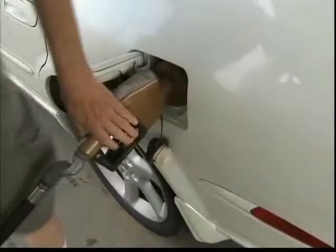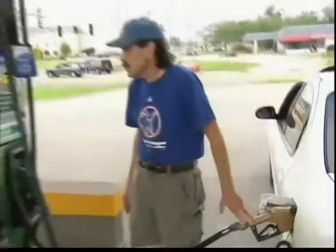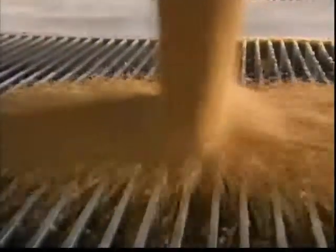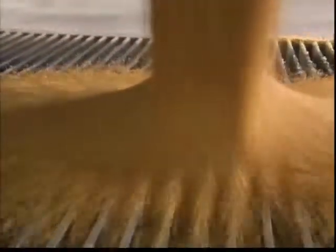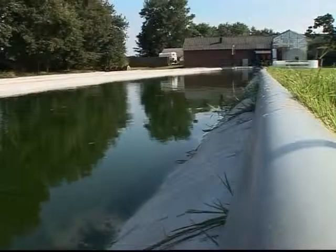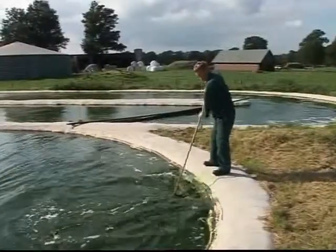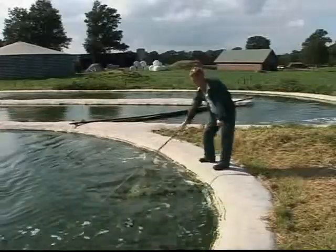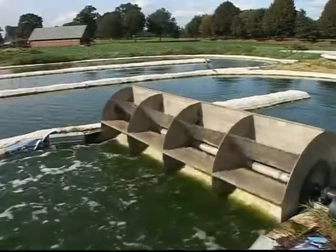Despite the controversy, most governments are keen to hit their biofuel targets. But even if every bit of corn in the US was used to produce ethanol, American demand for fuel would still not be met. In the Netherlands, a different plant is being tested as a renewable fuel — algae could be part of the answer to the world's energy crisis. In Western Holland, a shallow pool rapidly turning green with algae is being harvested for animal feed, skin preparations, biodegradable plastics and biofuel.